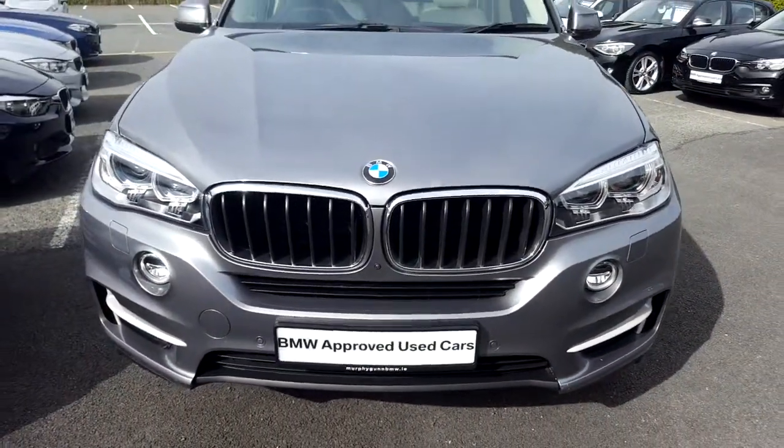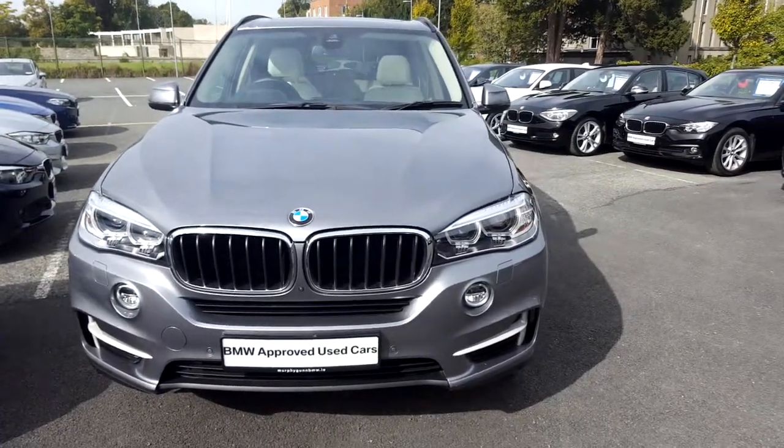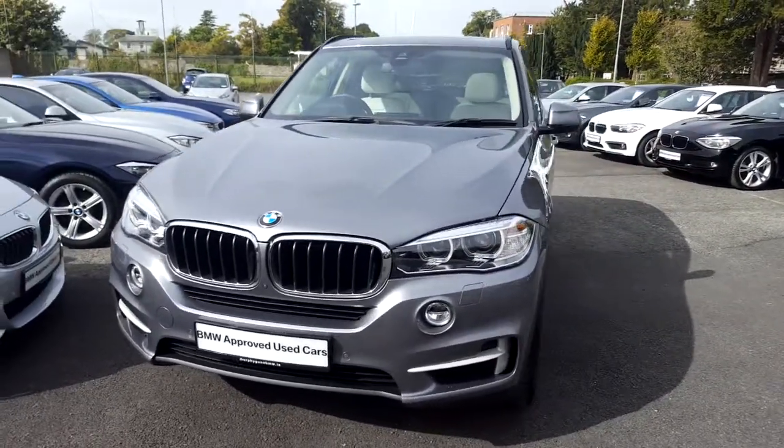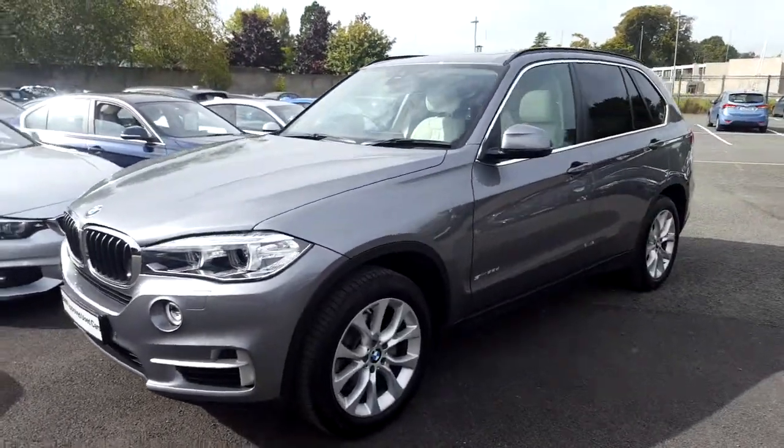Hello and welcome to Murphy & Gunn BMW. My name is Corvan and I'm going to show you around this X5. This is a premium selection 2017 X5 sDrive 25d SE.